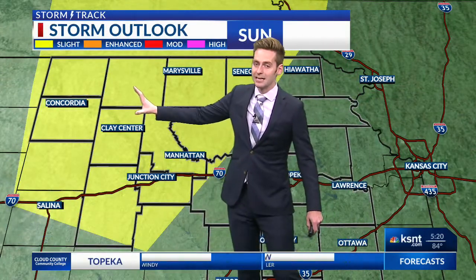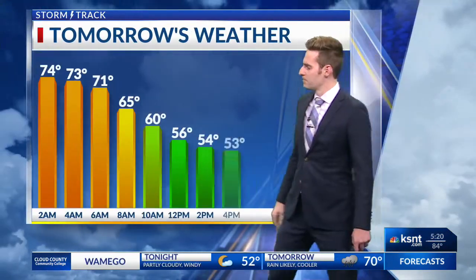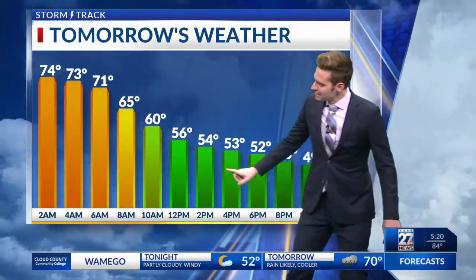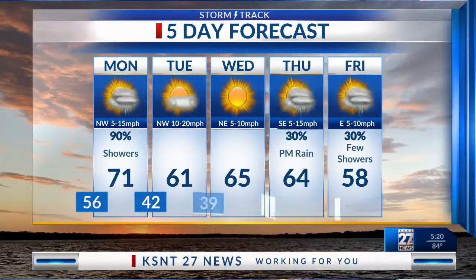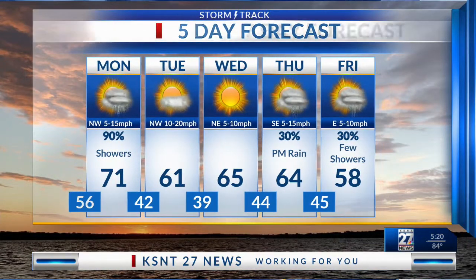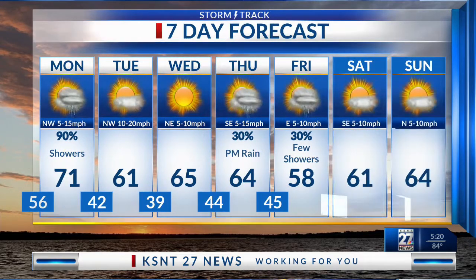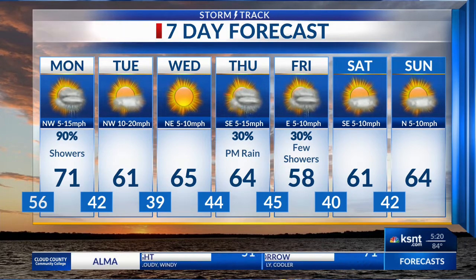The Storm Prediction Center is keeping an eye on the northwest side of the viewing area for the best chance for strong to severe weather. Temperatures will be dropping after midnight tonight — most of the day tomorrow will be stuck in the 50s for a pretty big change in the forecast. Moving forward: 71 tomorrow, Tuesday 61, with rain just about all day tomorrow. Wednesday we are talking about 60s in the area, and then rain chances move in again Thursday and Friday.